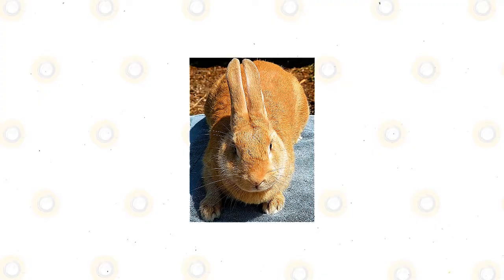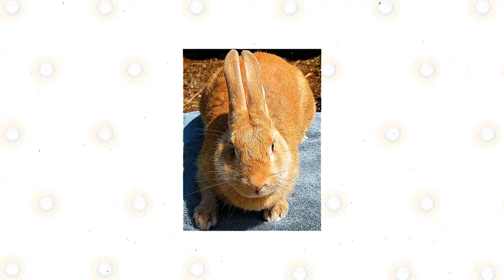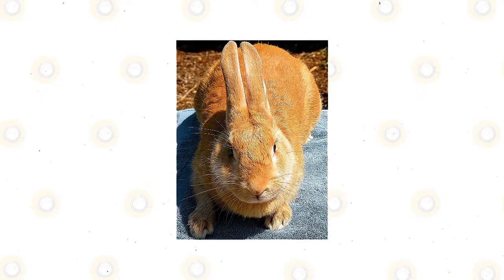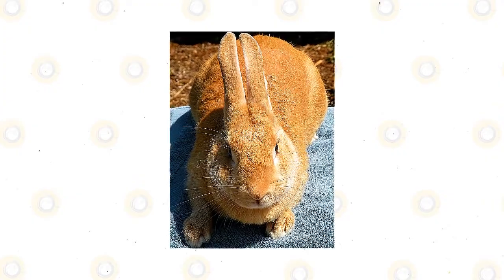Their body type is of medium length having well-rounded hindquarters, while the shoulders are well-developed and broad. The eyes are brown, and the ears are upright and large. Their topline goes upward starting from the neck, goes up the loin hip, and goes down to the tail.